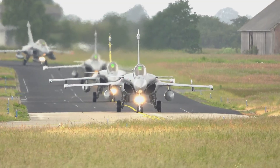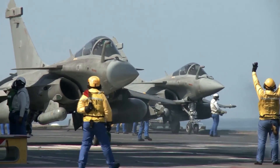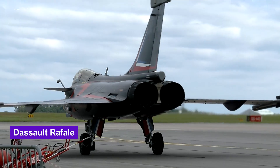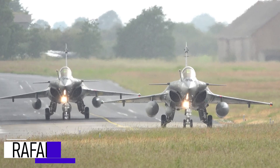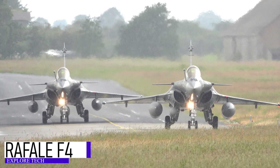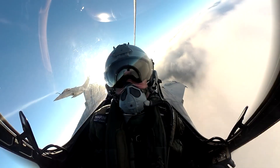In the ever-evolving landscape of modern warfare, air superiority remains a decisive factor. Few aircraft embody this better than the Dassault Rafale, France's pride in multi-role fighter aviation. And now, with the latest Rafale F-4 standard, this formidable aircraft has reached new heights in capability, connectivity, and combat readiness.